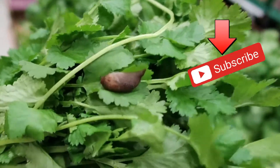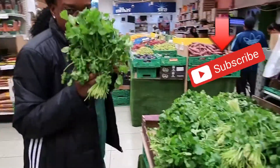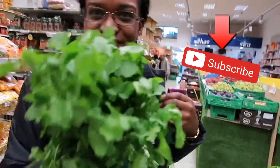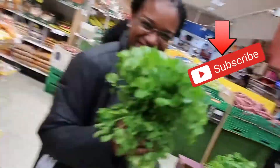Look at all these fresh herbs right here — and you might just find a little bug surprise. I'll still buy it though, just wash that up. That's nature right there.